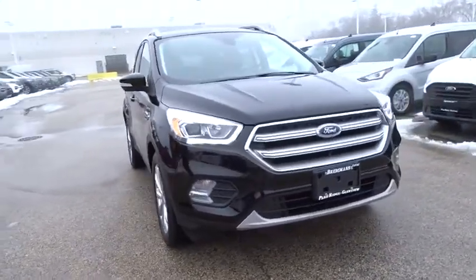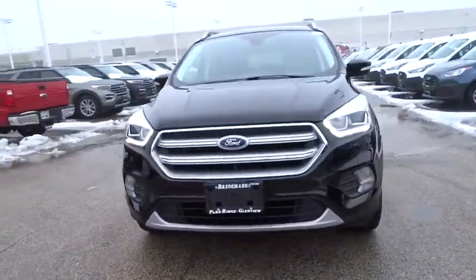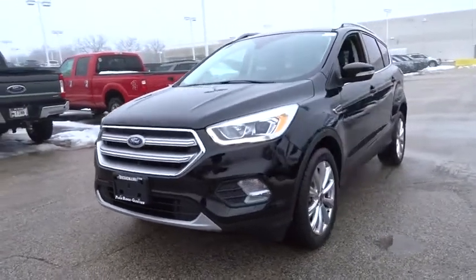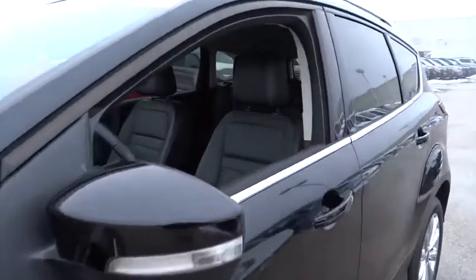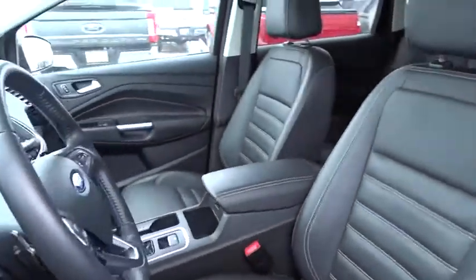Come test drive the 2017 Ford Escape. Gas engines flex, tow, sip and go with Ford Escape. This vehicle has less than 15,000 miles. Here are some of this vehicle's great options.